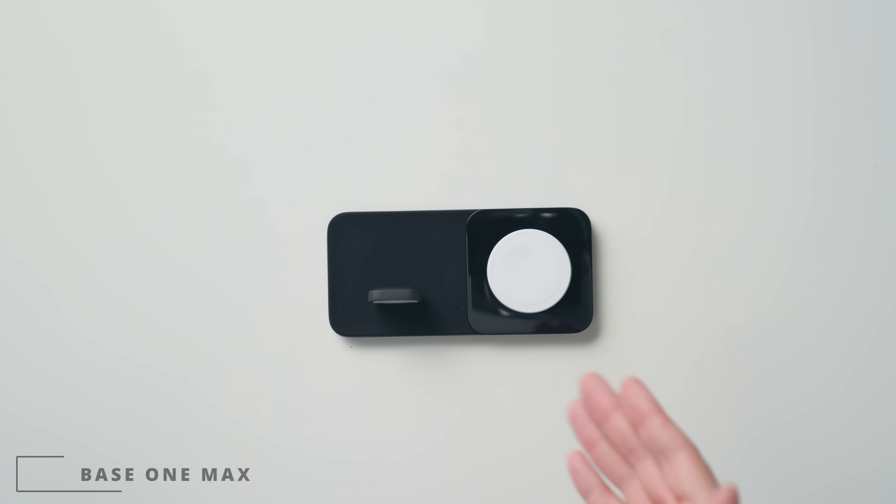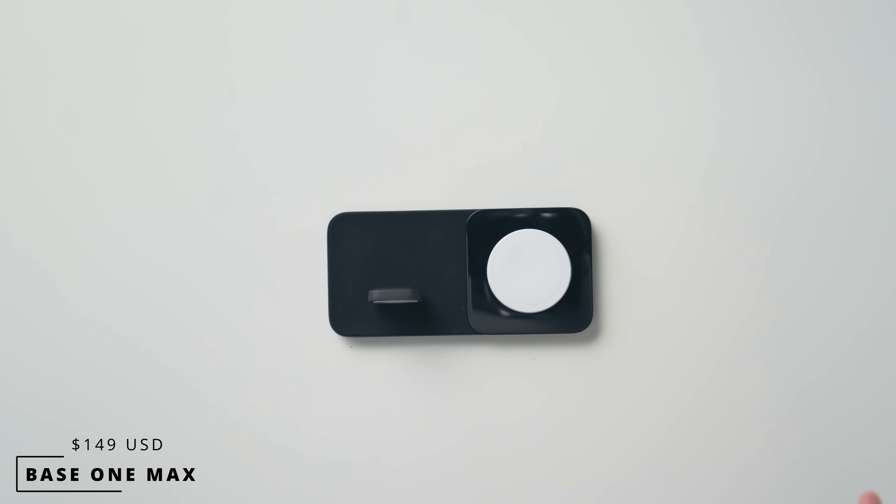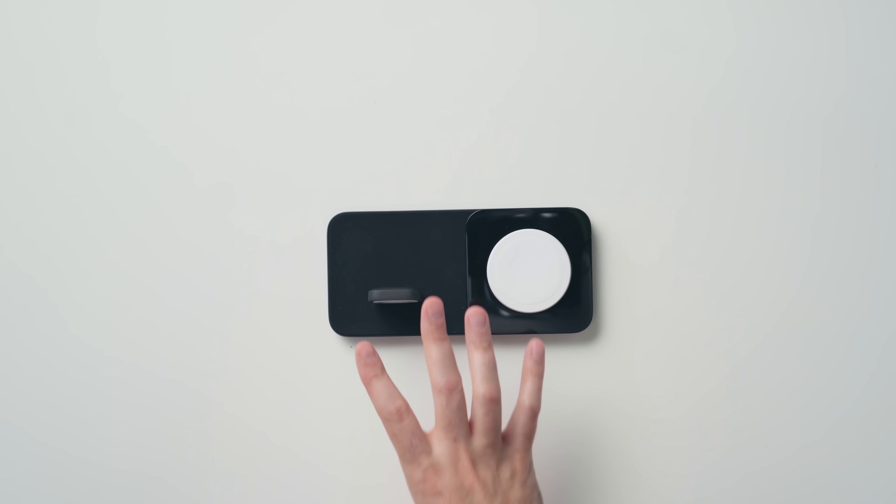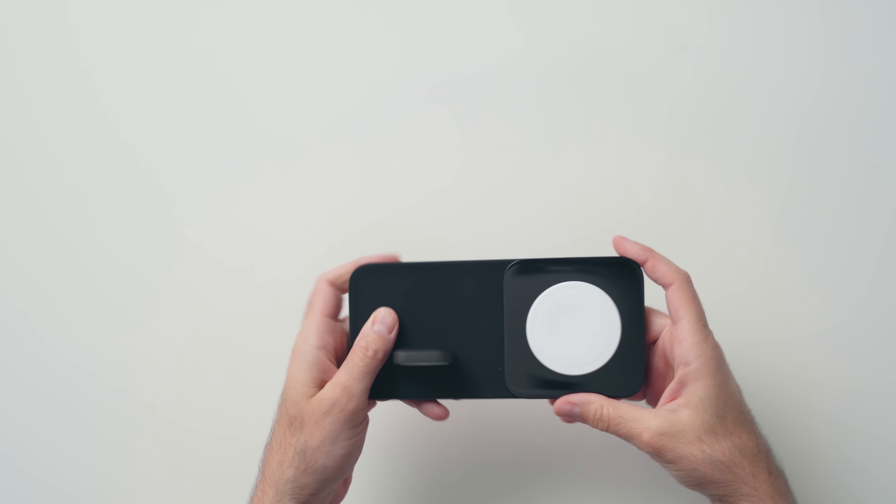Now this is expensive and I don't recommend it to most people unless you want a super high-end charging experience for your Apple Watch and your iPhone. This is from Nomad — they make beautiful Apple accessories — and this is their MagSafe Base One Max charger. It's certified and it doesn't require you to connect a separate Apple charger to it like some other chargers do.